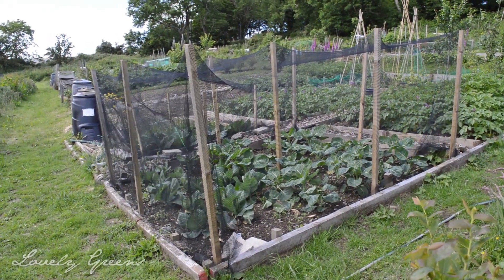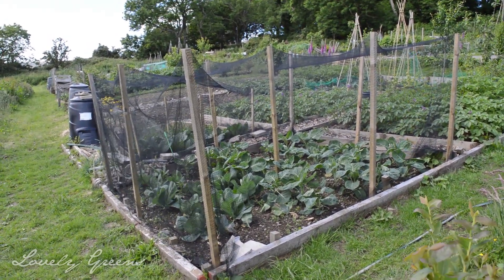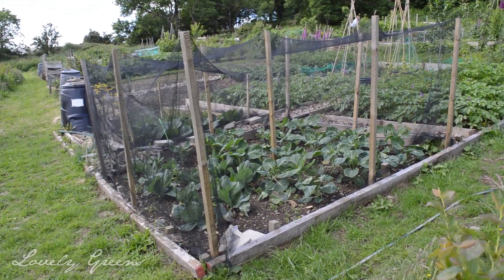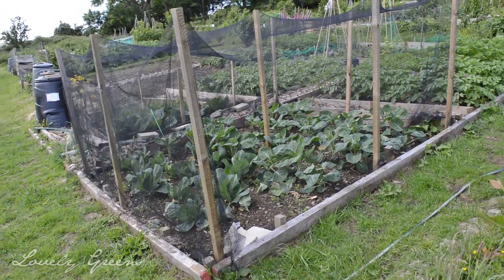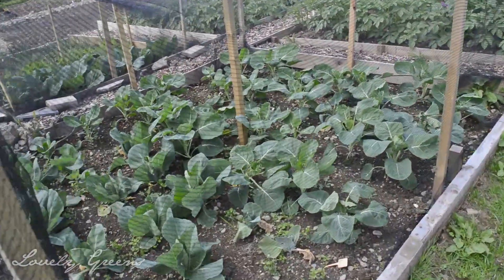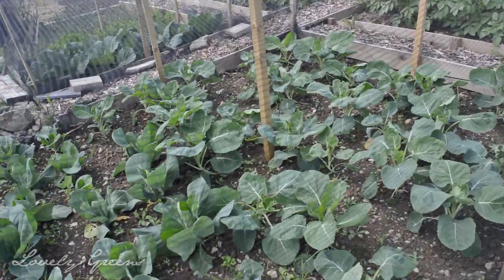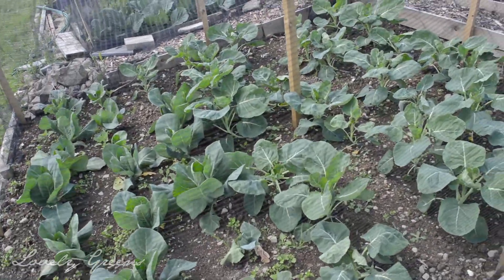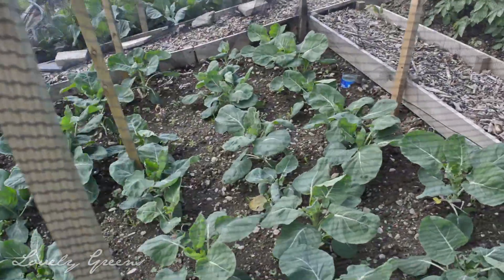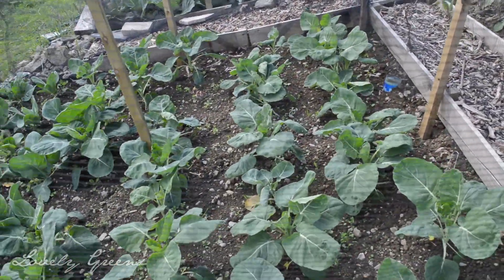This half plot is smaller — half the size of mine — and it always looks great. These were beginner allotmenteers last year, and as far as I'm aware they had no experience whatsoever. Just look at how productive it is. They are fans of brassicas — these all look like cabbages — and they've got them all netted against the cabbage white butterfly.